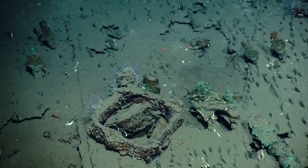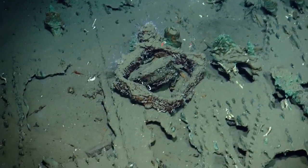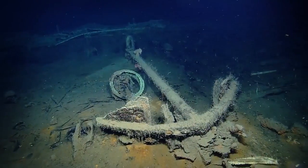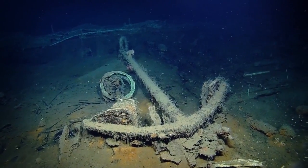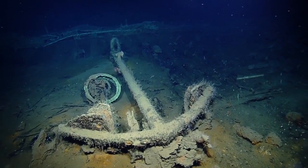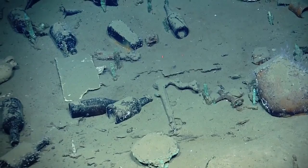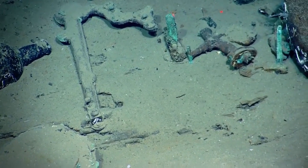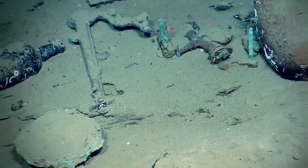We haven't had a lot of time to investigate this third wreck before we started mapping. Hopefully once mapping is over we'll get back to poking around this wreck and seeing what else it holds. So hang with us here on Nautilus Live — you are watching us explore this shipwreck, and it is one that no one else has ever seen before, so you're seeing it for the first time right alongside us.